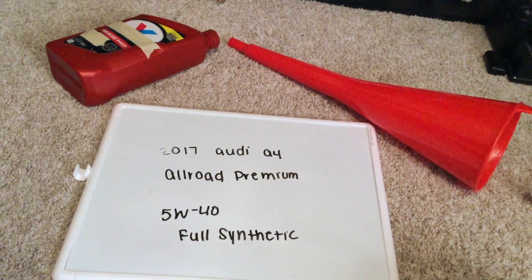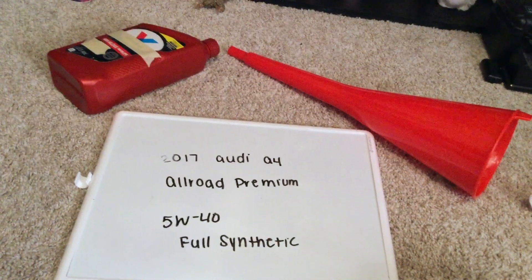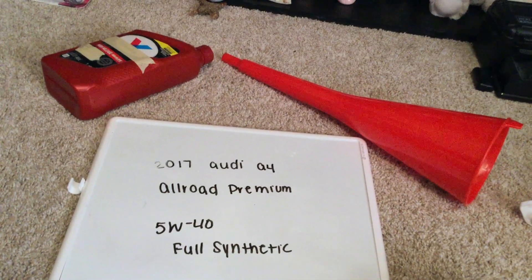The oil type for the 2017 Audi A4 All-Road Premium is going to be 5W-40 full synthetic. This is only the manufacturer recommended oil type, so keep in mind the type of oil could change depending on the year of your car and current mileage — ask your mechanic if they recommend a different oil type.